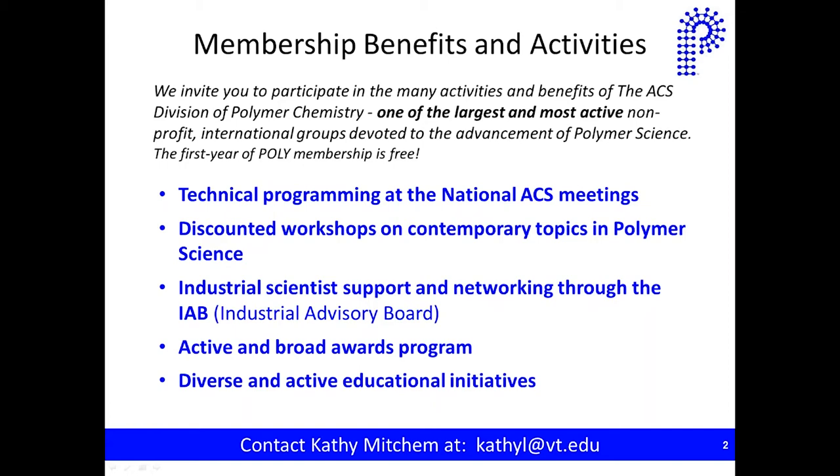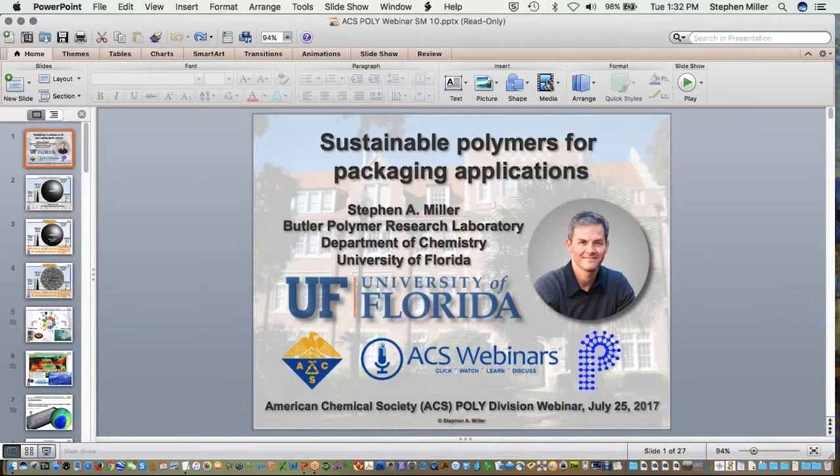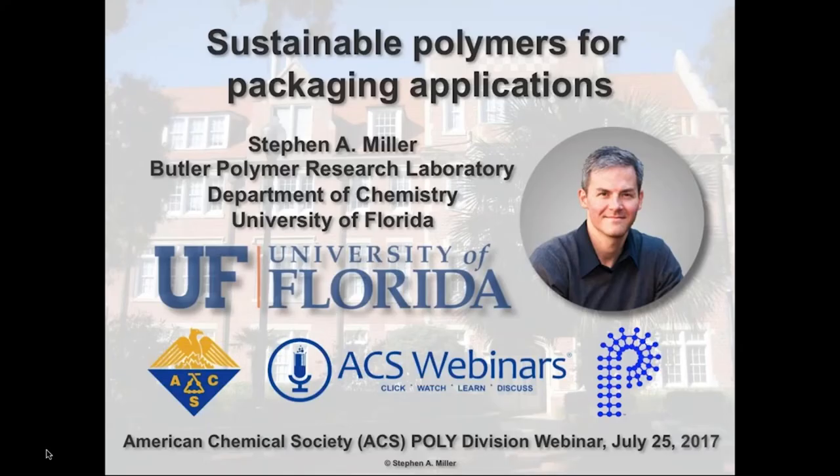This is the second installment for 2017. We're very excited to be able to put this on for you. For the Division members who are online now, thank you for your membership, and we hope you find value in this webinar series. For those of you who are not members, the first year of Poly membership is free, and we encourage you to join and benefit from all the things Poly brings to its members.